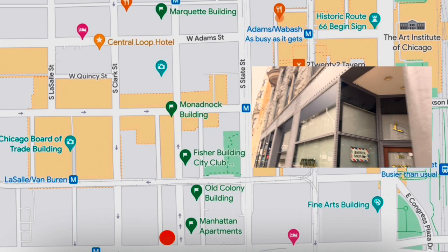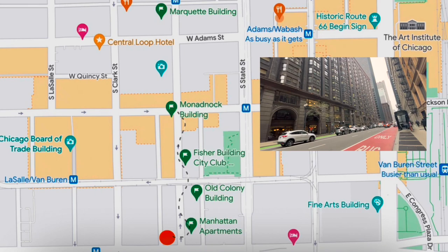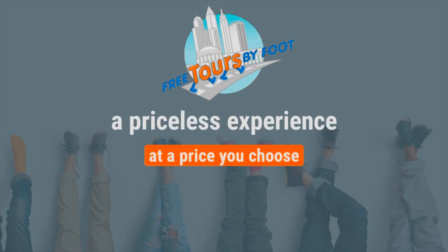Our route today takes us northbound on Dearborn Street, first at the Manhattan Building, then the nearby Colony and Fisher Buildings. We'll visit the gargantuan Monadnock Building, take a walk through the Federal Center, and then finish up at the awe-inspiring Marquette — one of my favorites from this time period — for its interior lobby alone, which we will also explore. So make yourself a nice warm beverage and settle in as we go back in time for the birth of the skyscraper.